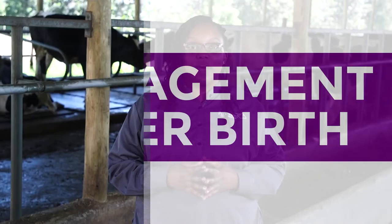Hi and welcome back. We left off when our cow, or heifer, now called first calver, had just calved down. In this chapter, we will discuss how to manage the calf after birth.